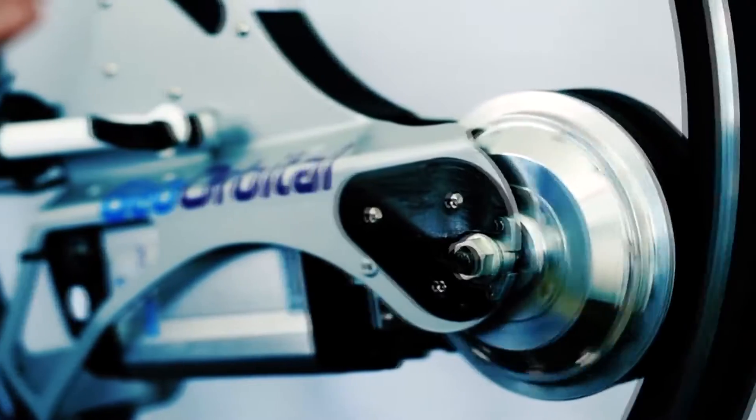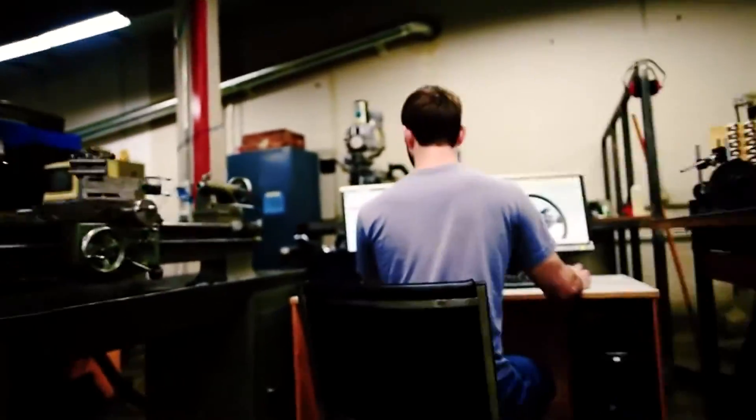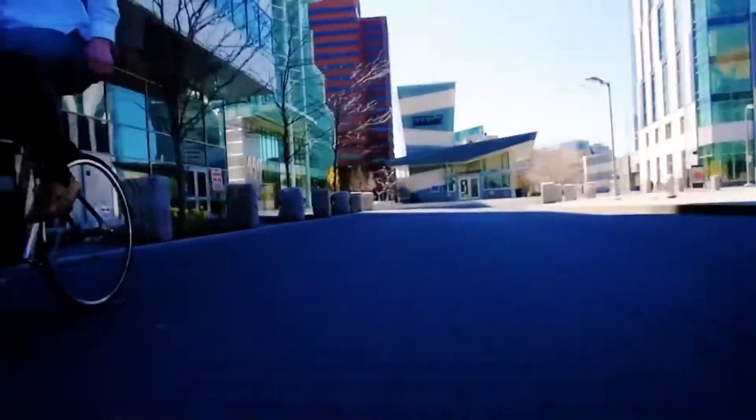Despite the fact that electro bicycles exist for a couple of decades now, the Geoorbital solution is a unique one. Geoorbital is a brainchild of a Cambridge trio from England, and nobody has come up with such an idea before.